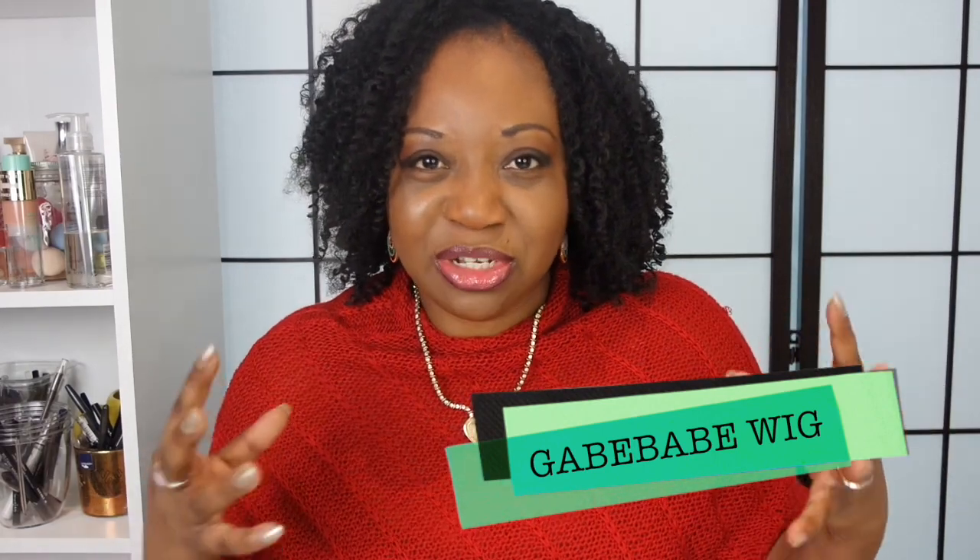Today I'm actually wearing my Gabe Babe wig, and it's one of those wigs where I have a love-hate relationship with it. I love it and I hate it because I always have to struggle to put it on — I spent about 20 minutes in front of the mirror trying to perfect it today, but it looks really good.